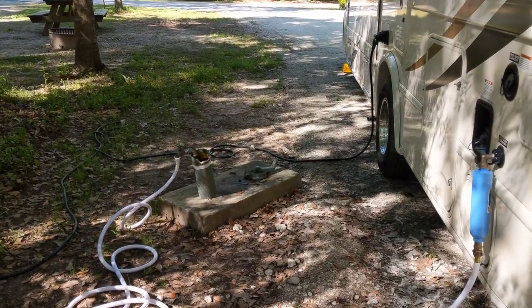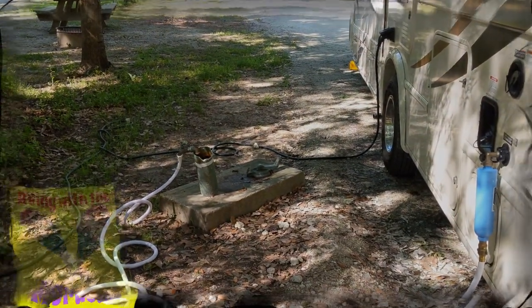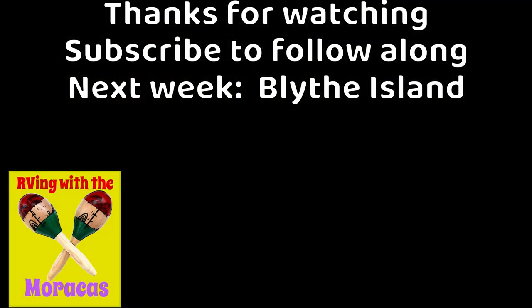Full hookups, we already dumped, put the hose away. Thanks for watching — we really appreciate all the people that subscribe and watch our videos. We make them for us, but we love to share. Our next video will be Blythe Island Campground in Brunswick, Georgia.